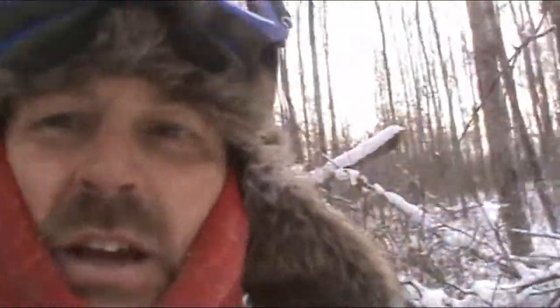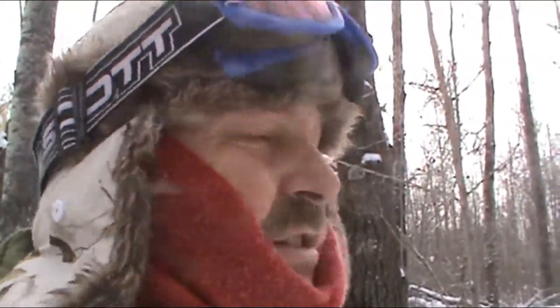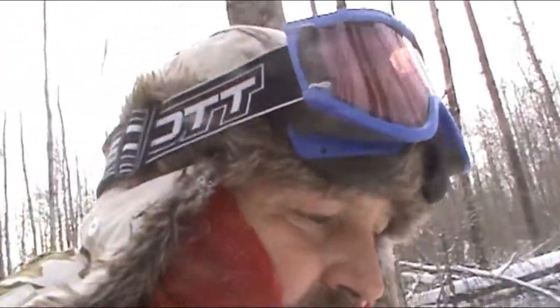Hey everybody — I ran all my line and I got that marten today. That was my son Aaron's box; he set that up last weekend when we were here. Big shout out to Aaron — he found a nice spot in those spruce trees, and bingo, we got ourselves a nice marten. Everything else was empty, but one marten's better than nothing. Thanks everybody for watching — like and subscribe, take care, and we'll talk to you in the next video.